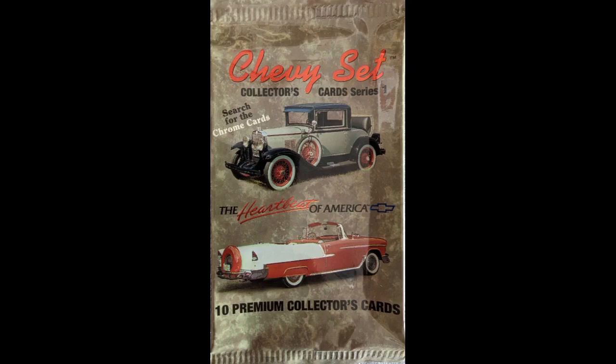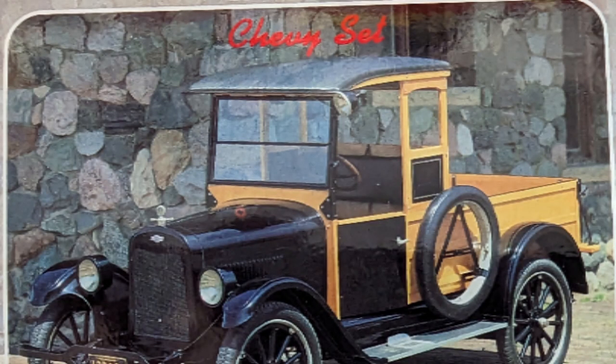1992 Chevy Set collectors card series. The next card we'll be talking about is card number 12: the 1925 Model K. The $410 base price was for the chassis only; a custom body was extra. Fisher bodies with the vertical ventilating windshield gave the new Series K trucks a more modern look.